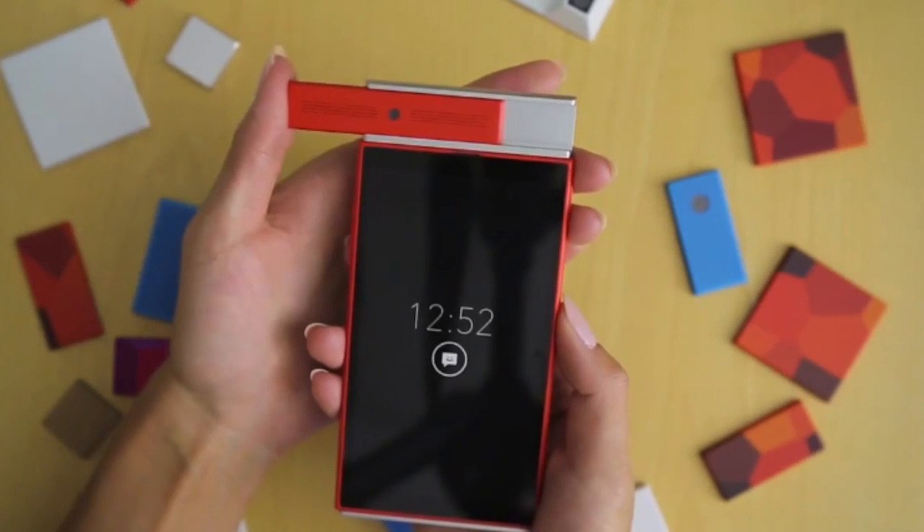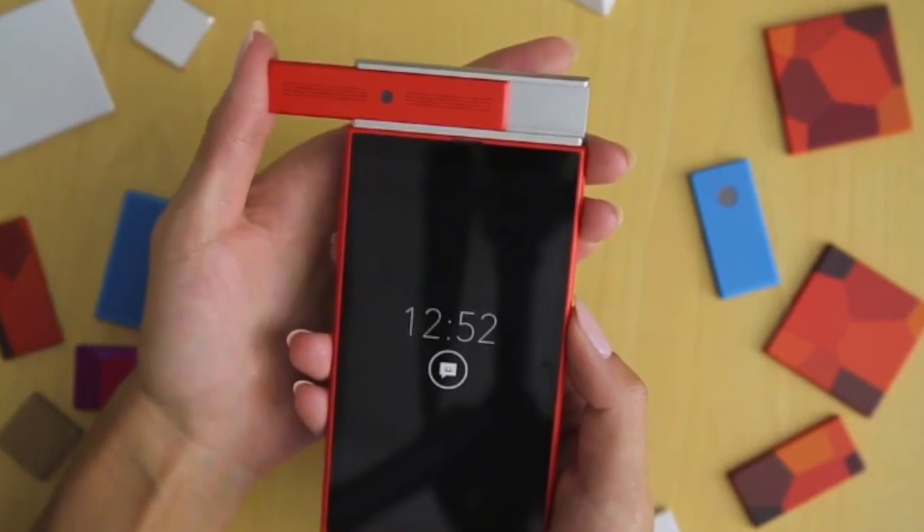So there will be a module for a camera, for example, and a module for a display. It also allows you to choose how your phone looks. Maybe I want my phone blue, maybe I want it red, maybe I want little pieces to be red and little pieces to be blue. Go crazy.